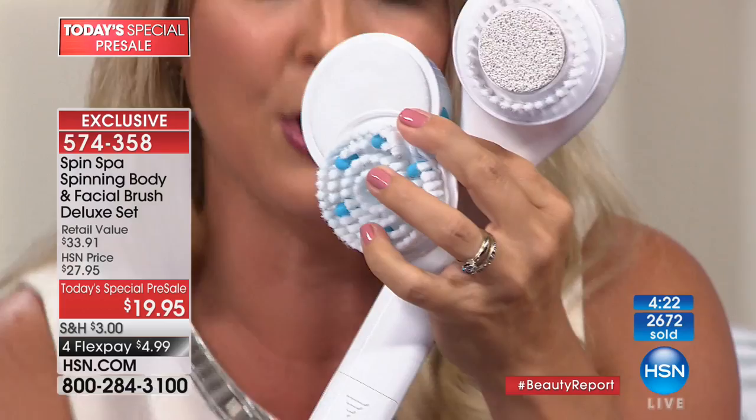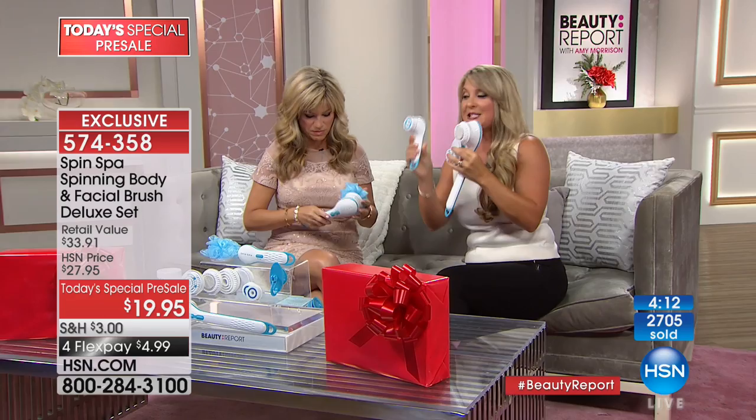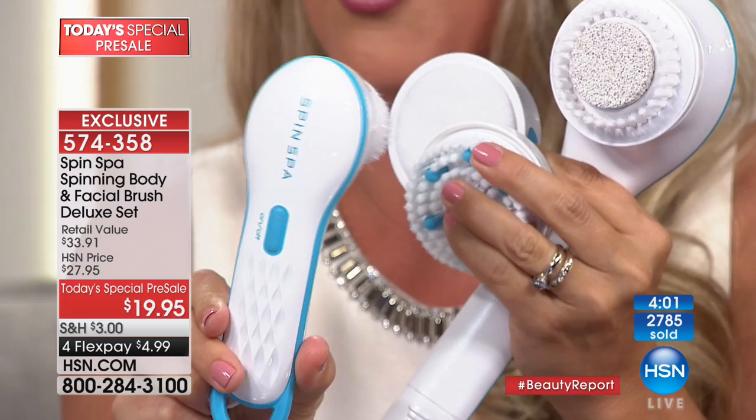So if you want to keep the body for yourself, maybe give the facial Spin Spa away — these are great for teens too. My daughter, my son, they love their Spin Spas. It's beautiful and soft — not going to irritate the skin. I can't even hold all of this. For this price, when you really think about it and you're looking for the perfect gift, this is not going to be around during the holiday season. It's going to sell out.